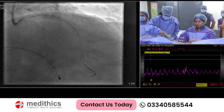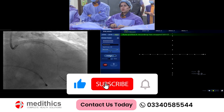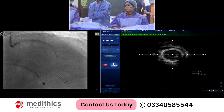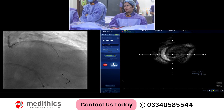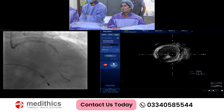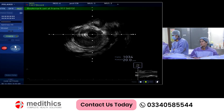Okay, we'll start the IVUS run. We'll start the pullback. Yes - there is a muscle bridge, and I think we have landed in the healthy portion. Stent position is good.